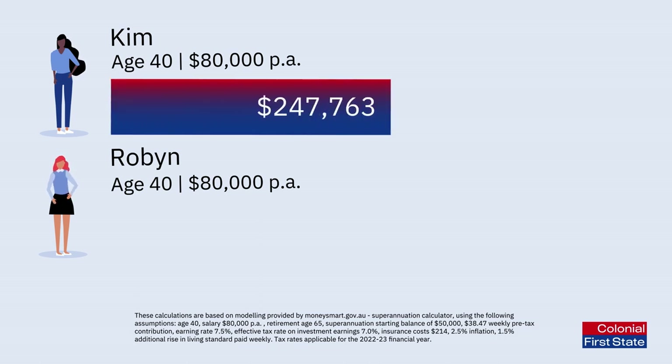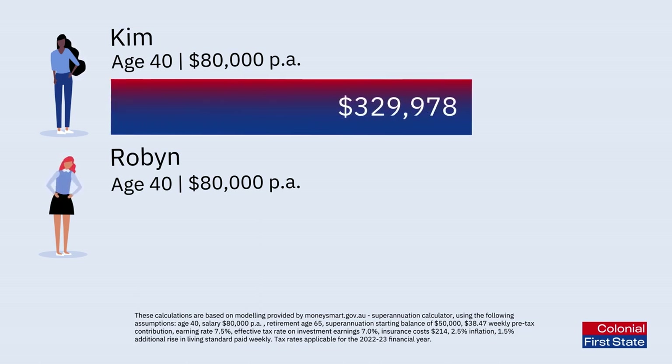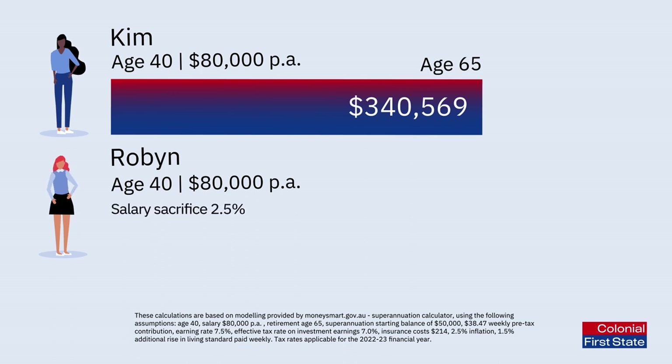Kim, who didn't salary sacrifice, ended up with a super balance of around $340,569 when she retired at age 65.